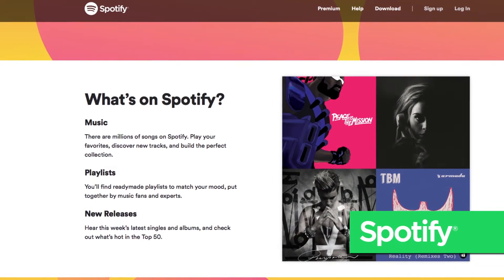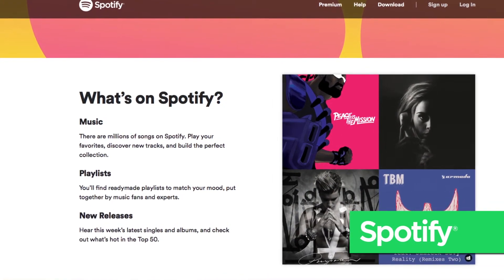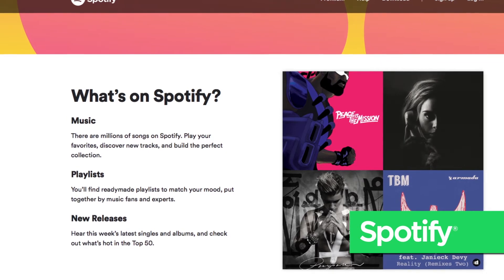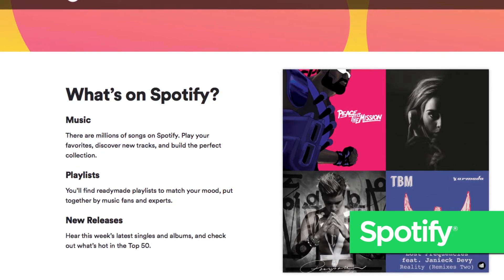Spotify is available for free with ads. Music on demand — choosing the song you want to play — is not available with the free version except on a desktop computer. With the radio feature, the service picks music for you but also allows you to create playlists. Spotify's subscription service offers ad-free and offline listening with unlimited skips.